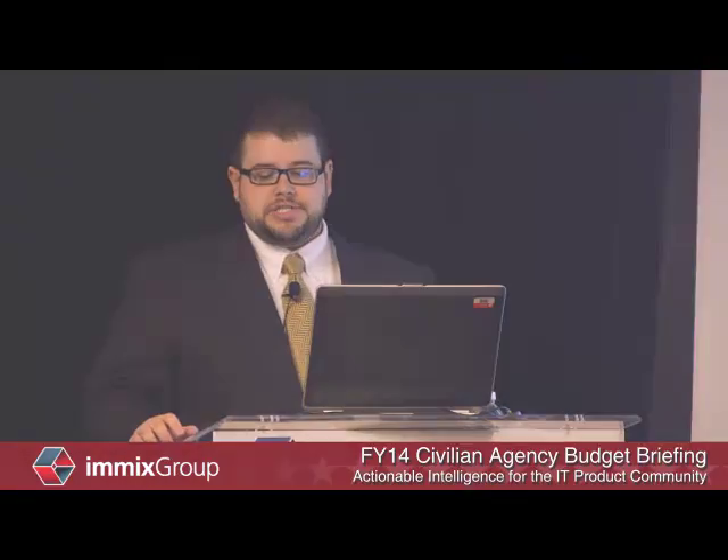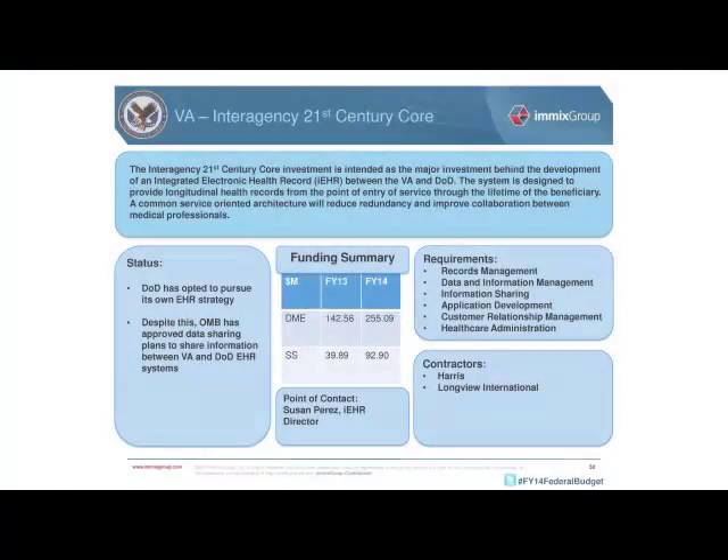The first program to discuss is the Interagency 21st Century Core Investment, originally slated to fund development of the integrated health record between VA and DOD. Despite DOD pursuing its own strategy, both Secretary Shinseki and Secretary of Defense Chuck Hagel have stated their continued commitment to enhancing data sharing, so a defunding of this investment is not expected.